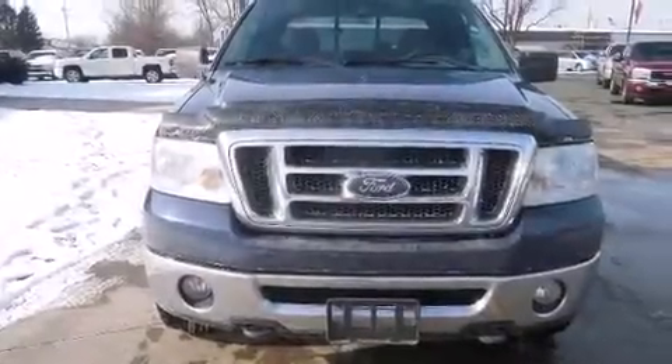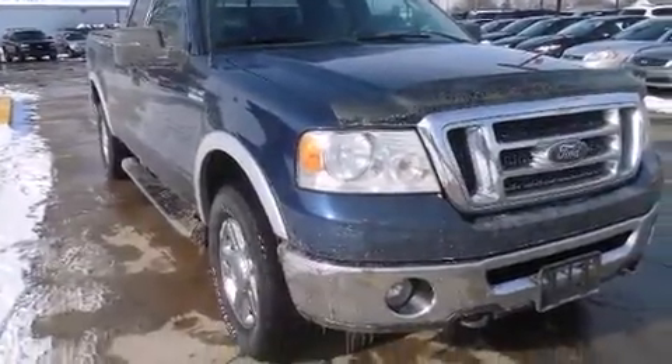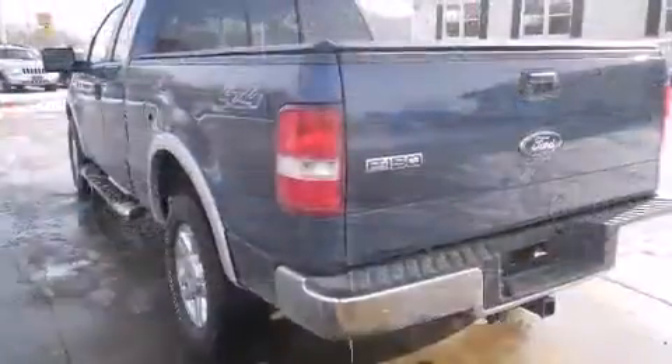Take command of the road in the 2007 Ford F-150. A 5.4 liter V8 engine pairs with a sophisticated four-speed automatic transmission, providing a smooth and predictable driving experience. Four-wheel drive allows you to go places you've only imagined.